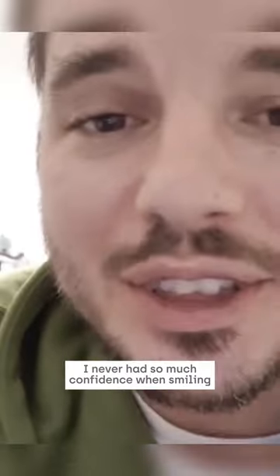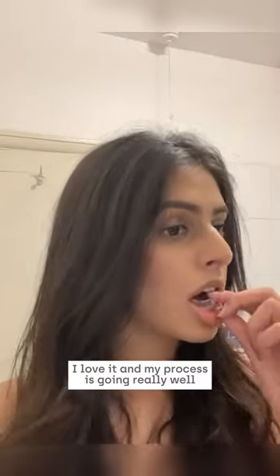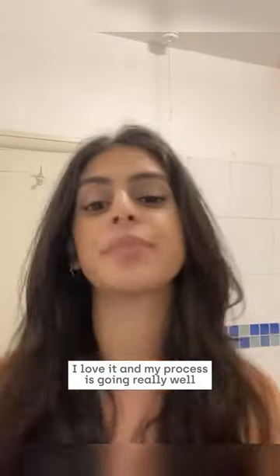That is a lot straighter. I'm absolutely over the moon with the results so far. I never had so much confidence when smiling and I've only got Straight Teeth Direct to thank for that. I love it and my process is going really well, so thank you Straight Teeth.